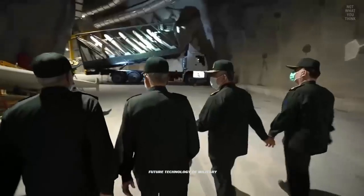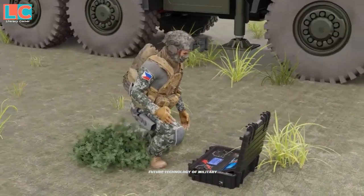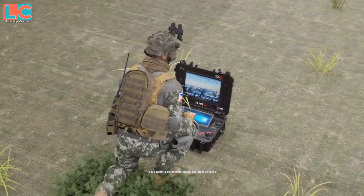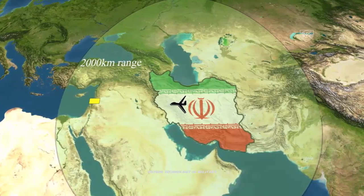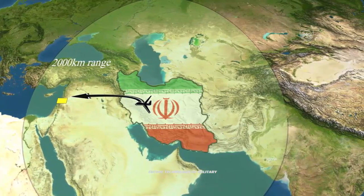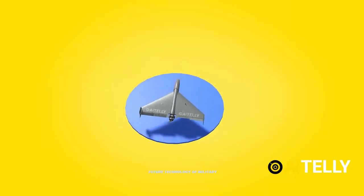The Shahed-136 is not very effective against military targets as it is large, slow, and noisy. Its piston engine emits a distinctive sound resembling a lawnmower or a moped — Ukrainians have nicknamed these drones 'flying mopeds.' The engine can be heard at significant distances. Some sources suggest this drone was specially designed to destroy civilian infrastructure rather than military targets.